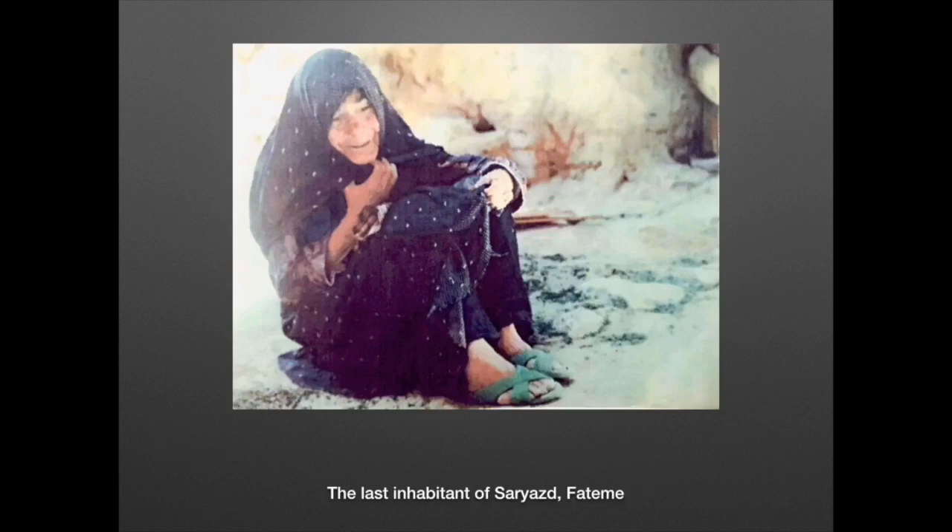There is a scant written history of Sayazd Castle in either Farsi or English, which made discovering more of the local history challenging. What does exist are ethnographic stories passed on through the local villages. One such story is that of the last inhabitant, Fatima. Despite being offered a house in the village, Fatima chose to live in the castle as a caretaker until her death 40 years ago. After her death, the castle fell into a state of disrepair and was inaccessible for visiting.